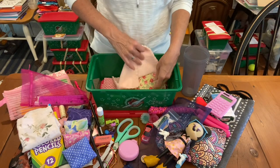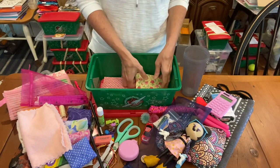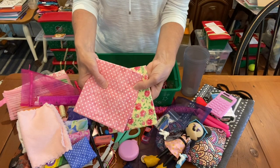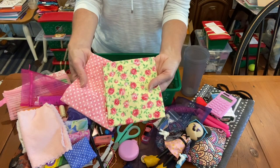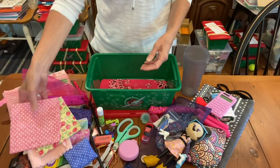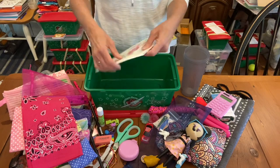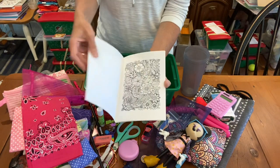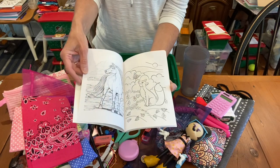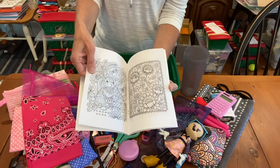Here's her pretty washcloth — very soft. And I am including two flat fat quarters of material for her to use for sewing. And her bandana. And lastly, this is her older girl coloring book, which she can use with her colored pencils. There are all kinds of pictures that an older girl would love to color. And that brings us to the end of the box.